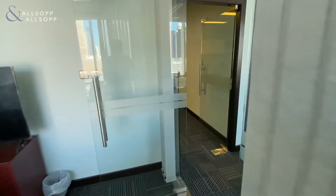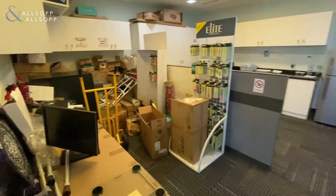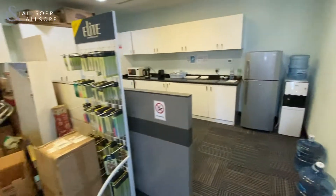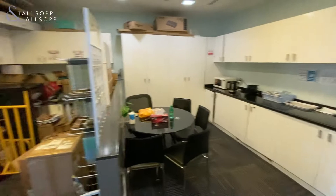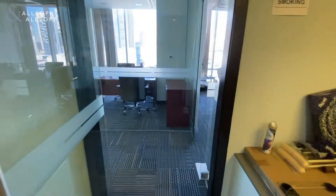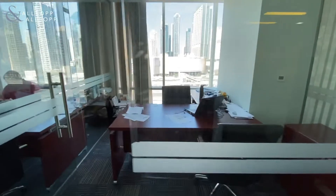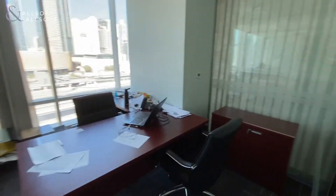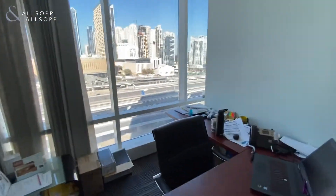Taking ourselves out, there's a storage space on the left and a pantry area here also. Coming back out, as you can see there's another glass partition with the same views.